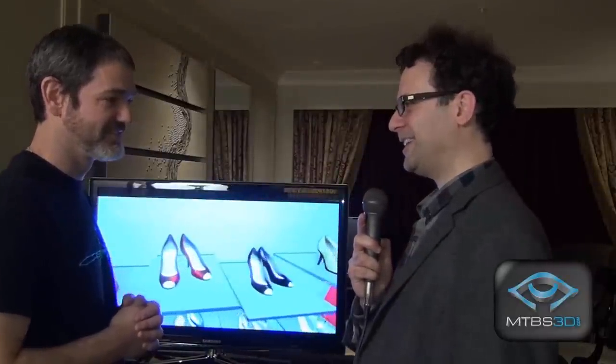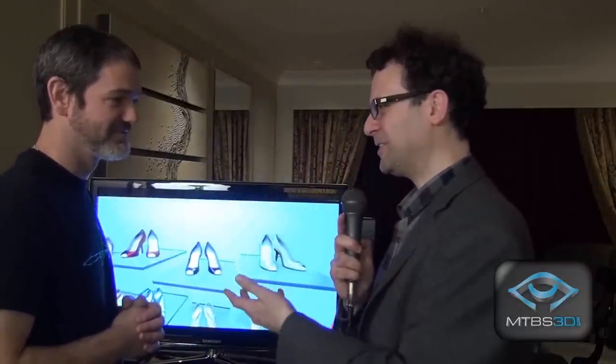Neil congratulates Sixth Sense and says it looks very exciting, glad to see them again at CES 2015. Danny thanks Neil for stopping by. Neil signs off: 'This is Neil Schneider for MTBS TV at CES 2015. We will, of course, be back with more. Thank you for watching.'